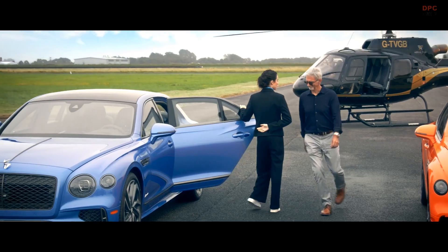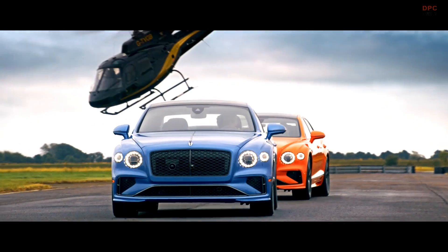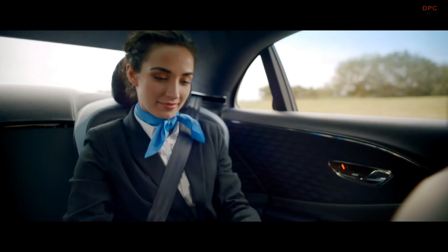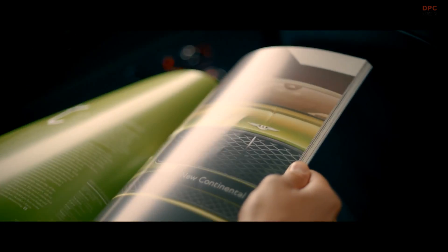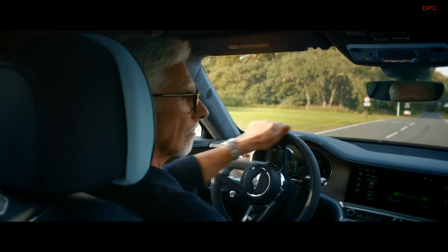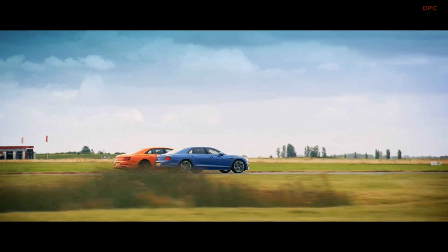Under the hood, you will find a twin turbocharged 4.0 liter V8 hybrid engine, delivering a remarkable 771 horsepower and 738 pound-feet of torque. This marks a 19% increase in power and an 11% boost in torque compared to the outgoing W12 model. The 2025 Flying Spur accelerates from 0 to 60 miles per hour in just 3.3 seconds, making it half a second faster than the previous version.